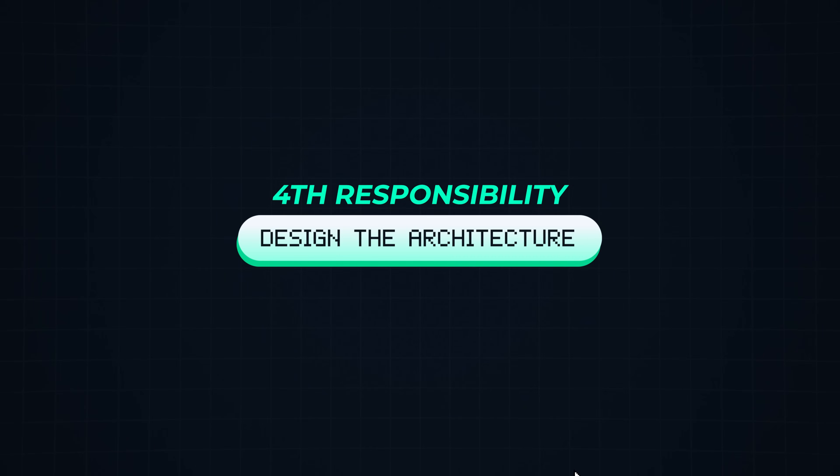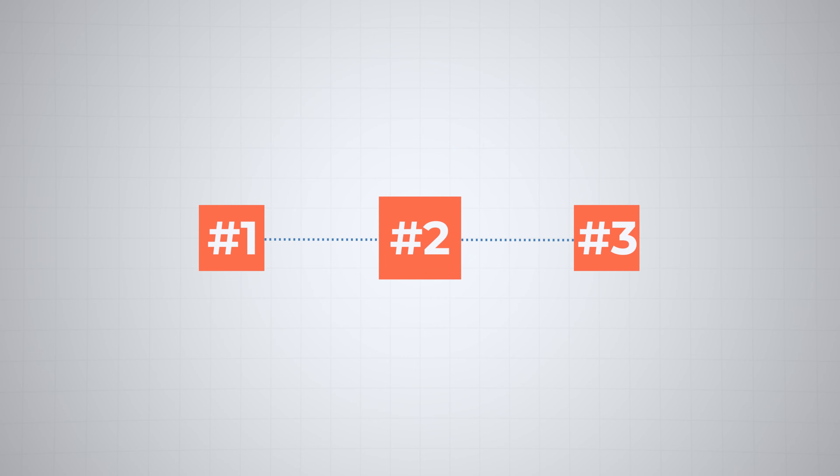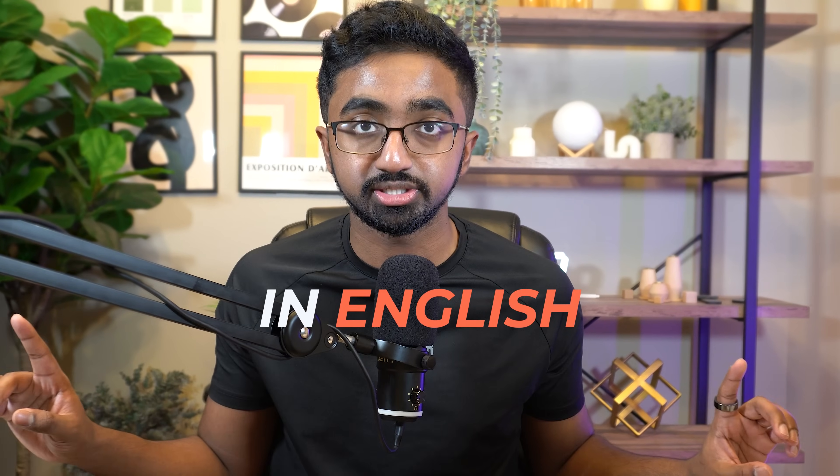Number four: design the architecture. As a software engineer, before you write a single line of code, you need to make sure everything is well-diagrammed and can be conveyed easily in plain English. Before Java or Python comes English first. There might be a new requirement to add a feature to youtube.com — let's say instead of the like button, we want to change it to a heart button for people who really, really like the video.